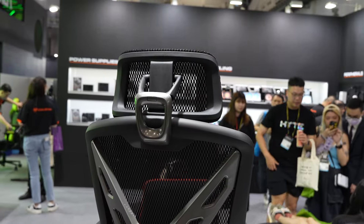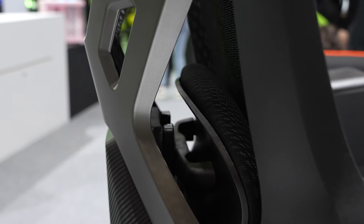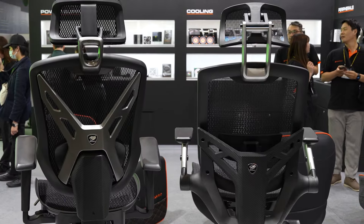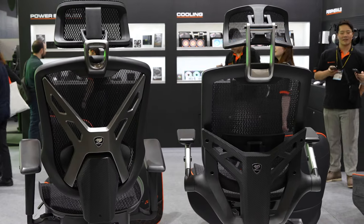The Speeder Premium model is made for the person who spends the whole day basically living at their desk. Cougar knew that there has to be a cheaper, more affordable version of this chair at only $199 for the person who spends maybe eight hours a day at their chair. That's where the Speeder One comes into play. It's also designed with a similarly breathable material, however this is more of the conventional plastic type of material, where the Speeder Premium model has what they call a Chanel yarn material.